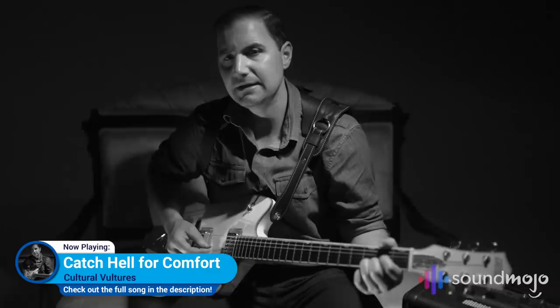For years, fans and viewers have been asking us to showcase their music. So we've launched SoundMojo as a platform to do that and more. We'll be recruiting, signing and promoting talented musicians in our videos, and we'd love to hear your music. Here's one of our first artists.